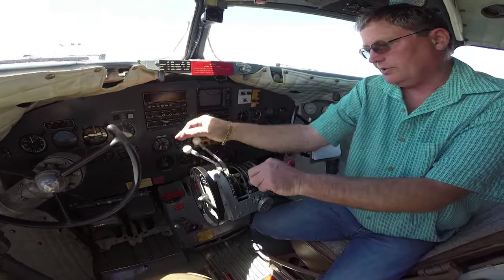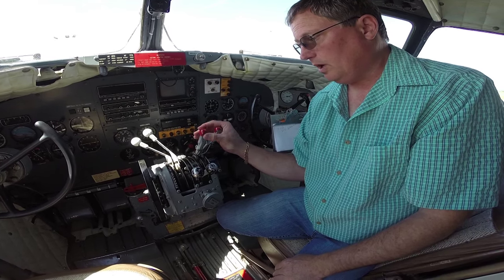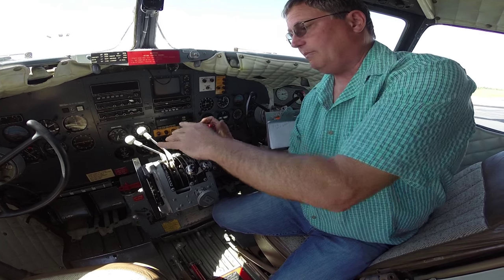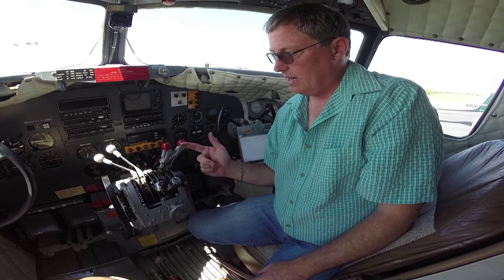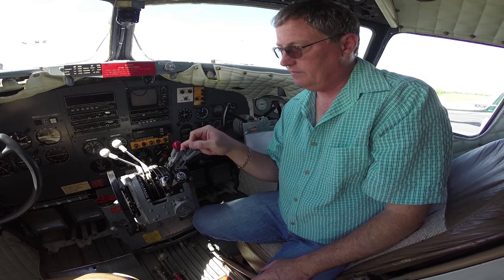Prop controls here, throttle controls here, and mixtures. On these Pratt & Whitneys you have three positions: normal, what we call auto-rich, and if you go all the way forward, an emergency-rich position that basically dumps fuel into the carburetor in the event of a carburetor failure or an emergency. Then you come back to what we call auto-lean or cruise — just grab it and pull it back until it stops. Auto-lean will save you about 10 to 15 gallons per hour per engine.